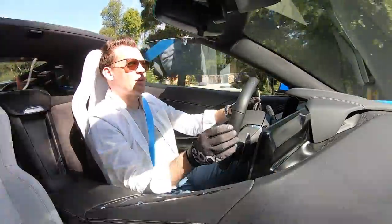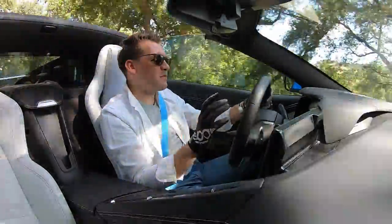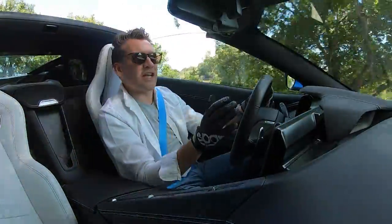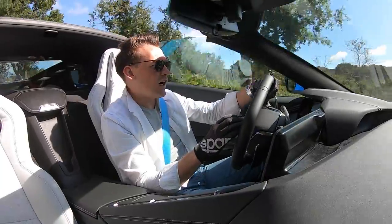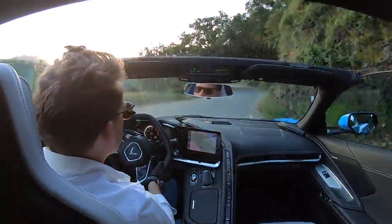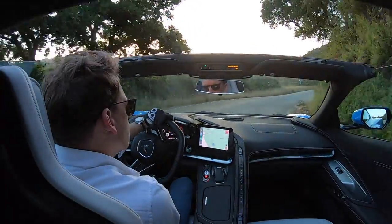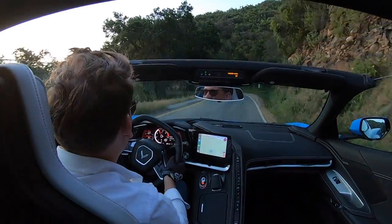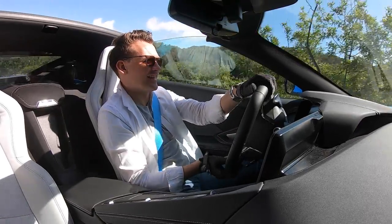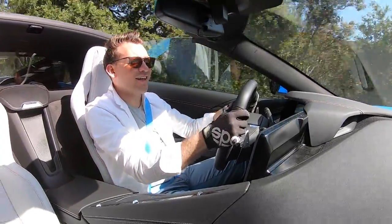That 490 horsepower is right there, right when you want it. But it's not scary — it's not 'touch this accelerator and you're dead in the middle of a corner' kind of speed, like a Ferrari Berlinetta which everyone seems to be very scared of driving. This is fantastic.